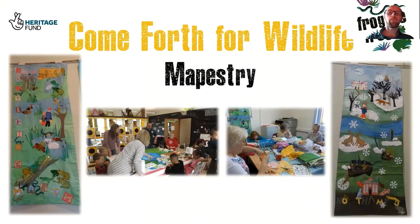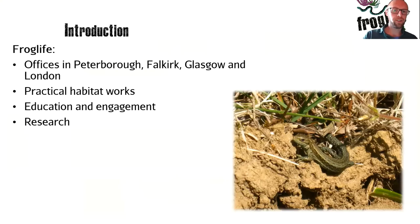Froglife is a national wildlife charity committed to the conservation of amphibians and reptiles and the habitats these species depend on. We want to see people from all walks of life get involved in the nature conservation activities that we run. We have a head office in Peterborough but also offices in Falkirk, Glasgow and London. Froglife gets involved in a variety of different works from practical habitat works creating and restoring ponds, education and public engagement through events and raising awareness, and also research.